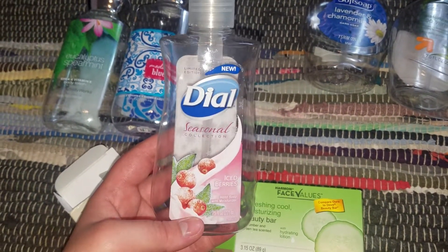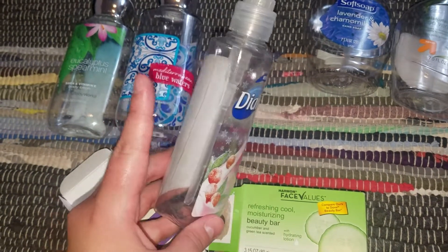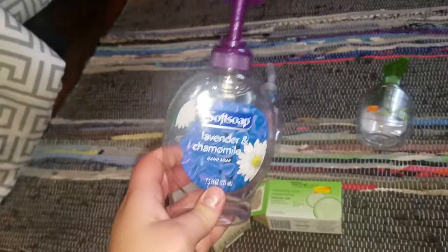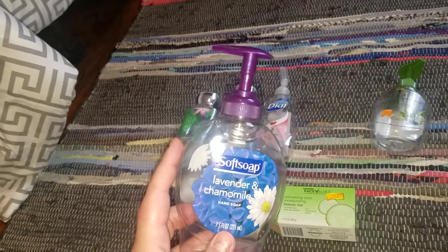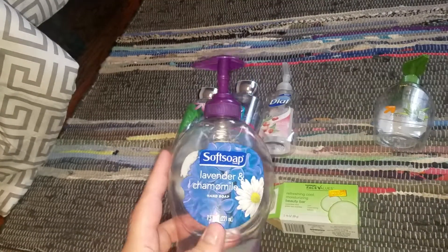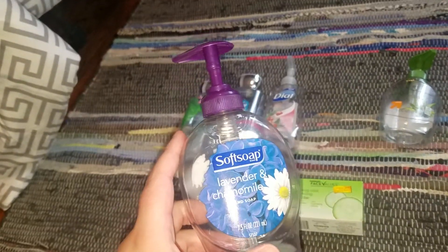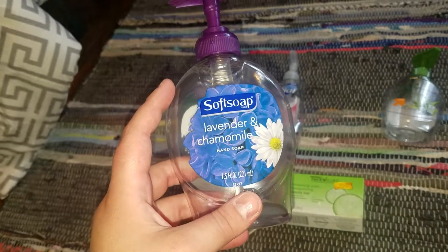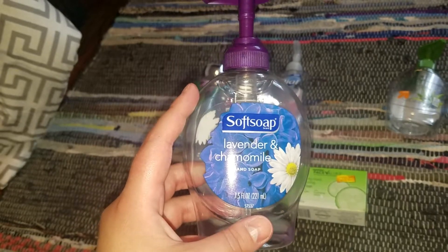We used up one of these Dial Seasonal Collection Ice Berries — I got this from the Dollar Tree. I loved it, it was nice and creamy, so I would get that one again. We actually finished up two of the lavender and chamomile. I had a party over the weekend and one of the guests threw it in the garbage because it was empty — they obviously don't know I do these empty videos. But we like this scent; I got these at CVS when they were on clearance for 75 cents.